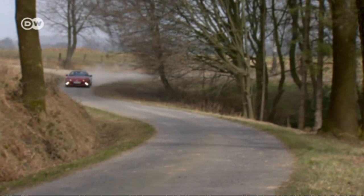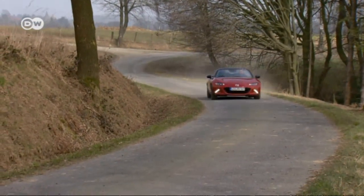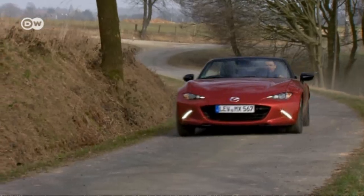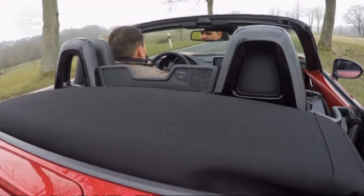For over a quarter century, Mazda's been working to perfect the roadster experience. The fourth generation Mazda MX-5 comes closer to that ideal than ever — the ideal of the driver becoming one with the car.